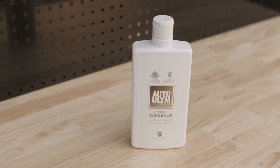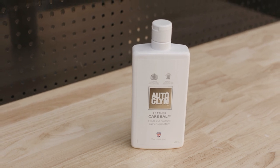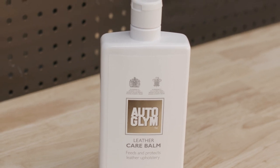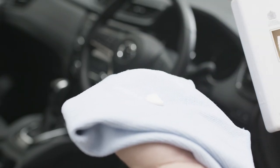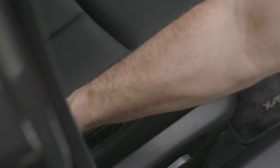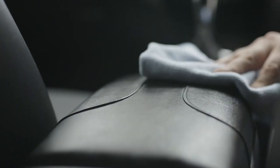If you have leather, it's best to treat it with Autoglym Leather Care Balm. It will help to keep it moisturised and protected with necessary essential oils. Simply apply with a soft cloth every six months. This will help to prevent premature wear and cracking. If you do this from the beginning, your leather will look great for longer.